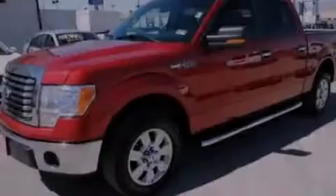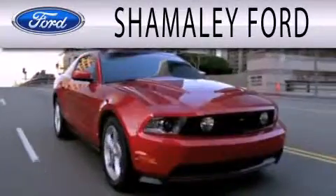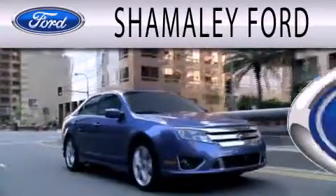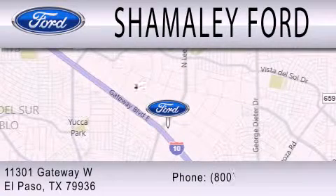Please call today to reserve this vehicle for a test drive. Shamaley Ford is dedicated to doing everything possible to ensure that the experience you have selecting your next vehicle is as pleasant as possible. We are located at 11301 Gateway Boulevard in El Paso.